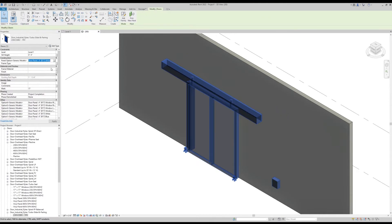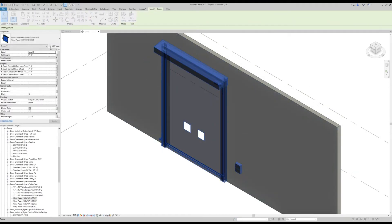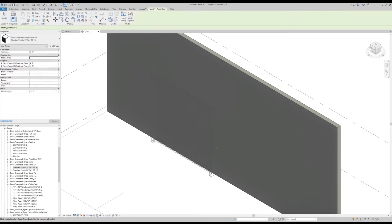We've made it simple for you to place, flex, and visualize how it all comes together quickly and easily. Crafted by architects, our Revit content is ready for whatever your project has in mind.